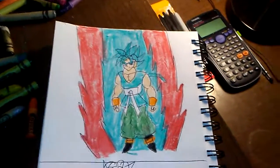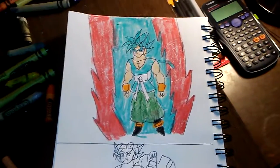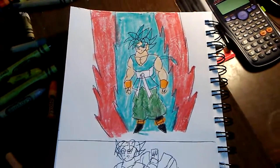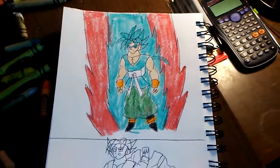Hey guys, this is C-Pig the Prince and I'm gonna do another drawing video. This one's gonna be just a few pics I made in my book of Super Saiyan Blue Goku vs. Xaycora.